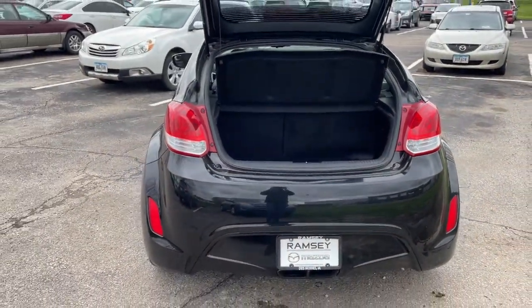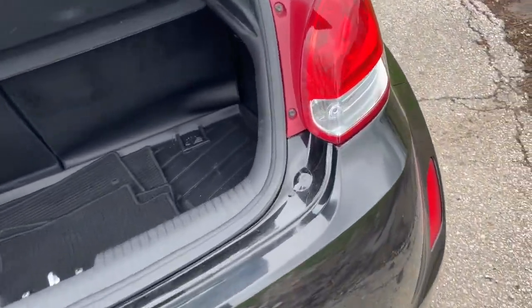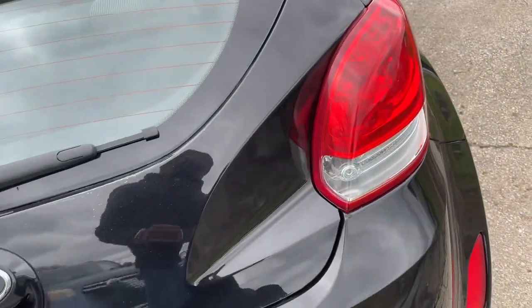Ride the wave of next-gen excitement in this boldly-styled Veloster. Treat yourself to a test drive today. Our staff will toss you the keys and give you an outstanding customer experience.